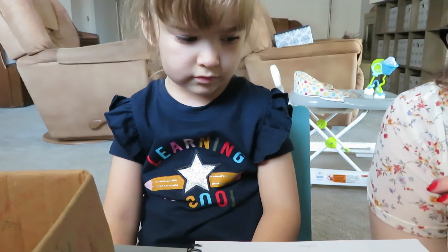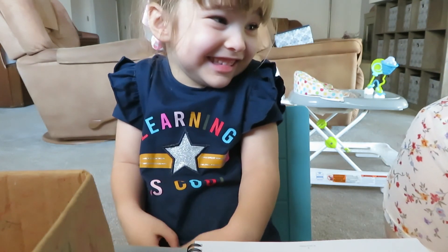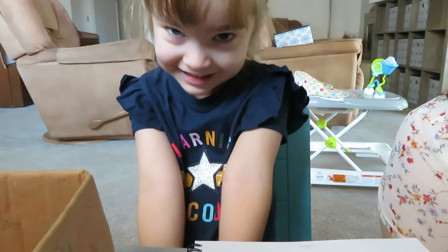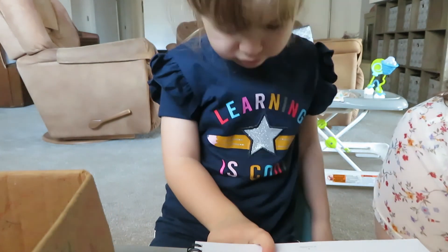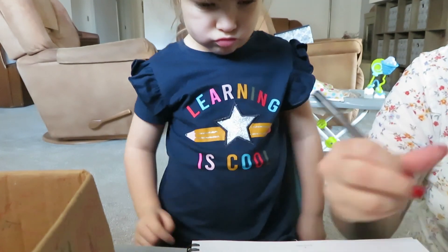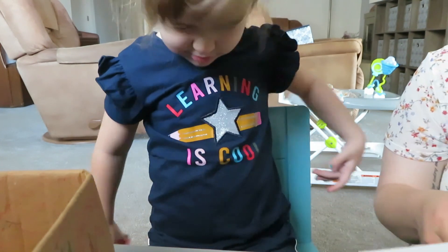Alright, let's review. How many letters are in the alphabet? Do you remember? A lot. Yeah — 26. Can you say that? 26. Very good. Now look at these letters here. Point to the upper case A. Good. Point to the lower case A. Very good. Now we're going to do a little painting project. You are going to paint the upper case and lower case A. That sound like fun? Yeah!